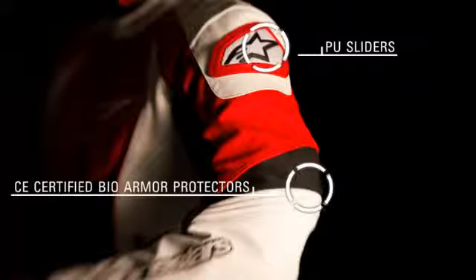Removable and adjustable CE certified BioArmor shoulder and elbow protectors with external PU sliders on the shoulders for optimum protection.